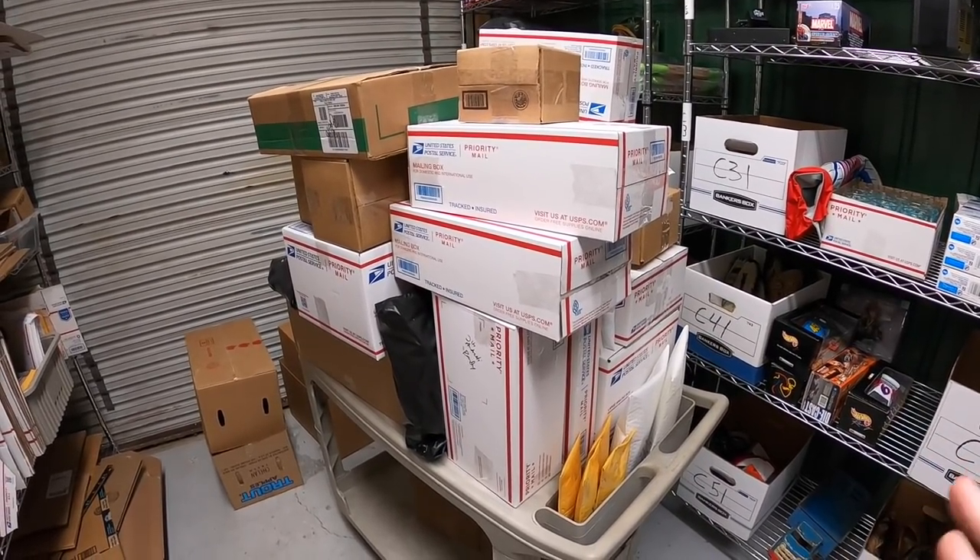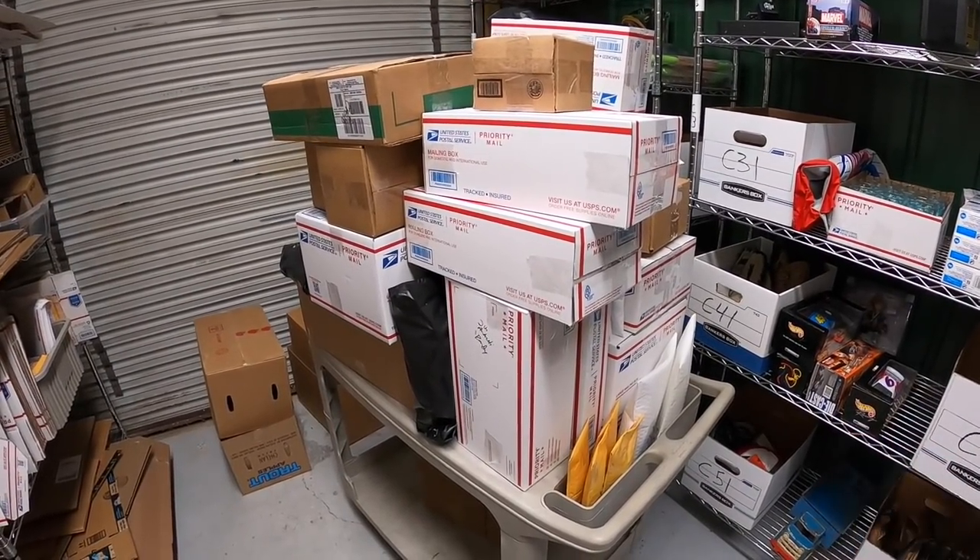Alright guys, I didn't finish but I put a really big dent in it — got about 80 things packed up and I am exhausted, gonna call it a night. It's Monday morning now — I'm back in the warehouse, ready to finish packing these orders, but first I've got a couple viewer questions to answer.